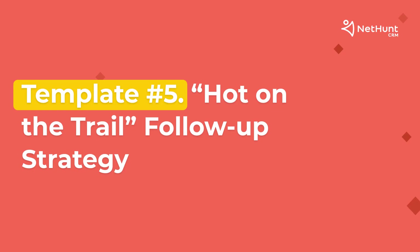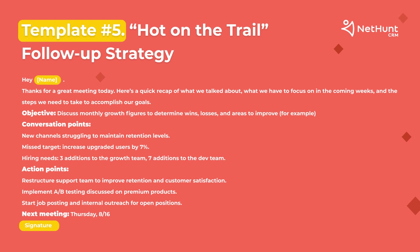To wrap up our strategies, the last one is the hot on the trail follow-up strategy. You should not forget to follow up with your prospect shortly after a business meeting or even a call. Our team uses this follow-up strategy every single day. It's the best way to build upon your further partnership and show your interest in further communication. By using this strategy, you establish a stronger bond between you and your prospect.